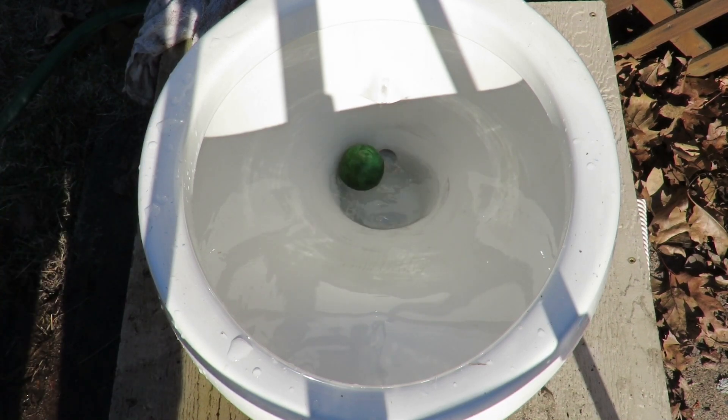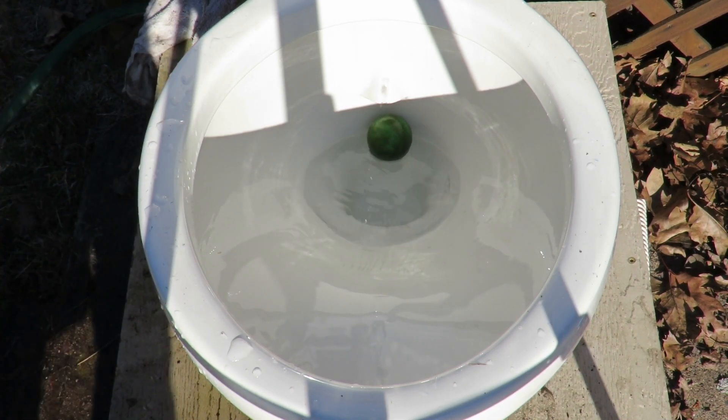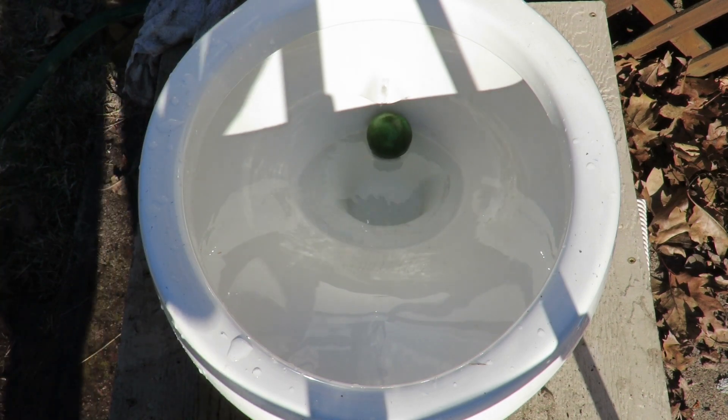One of the balls seemed to have clogged it. But that's still going to end the video for today, guys. Hope you liked it. I'll see you later.